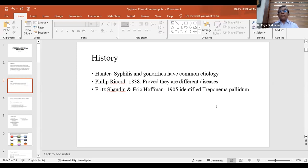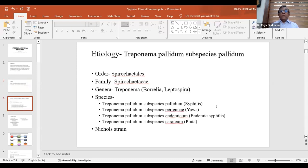Frick Chordin and Eric Hoffman in 1905 identified Treponema pallidum. The etiology of syphilis is Treponema pallidum subspecies pallidum. Syphilis belongs to the order Spirochaetales, family Spirochaetaceae, genus Treponema. Other organisms in this genus include Borrelia and Leptospira. Other subspecies include T. pallidum subspecies pertenue, causing yaws; subspecies endemicum, causing endemic syphilis; and subspecies carateum, causing pinta. The Nichols strain was isolated from spinal fluid of a neurosyphilis patient and is still maintained for experimental studies.